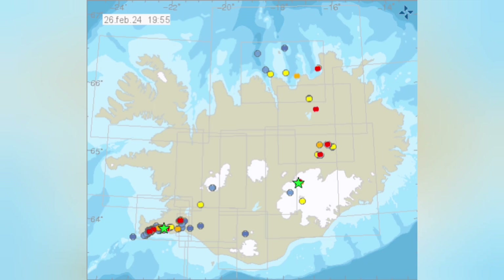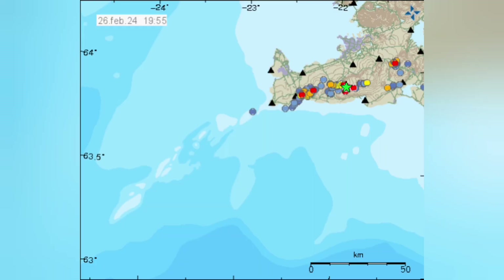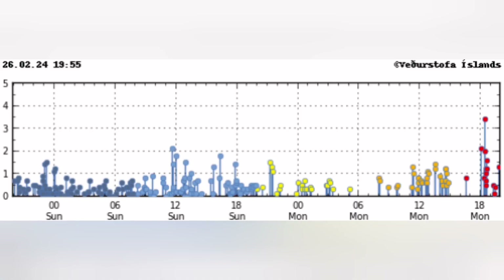Narrowing it down to the Reykjanes Peninsula, then the Reykjanes Ridge — you can see the flurry of earthquakes that just started, those red ones to the right, which are the most recent. Every six hours we have a wave of earthquakes, and this is happening now. It's quite possible that we have an eruption. We can see that almost every six hours we have this earthquake pattern.